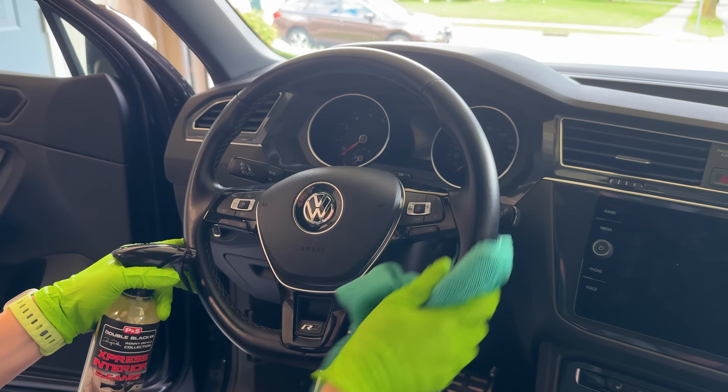By all means, if you kind of get into your cleaning zone, you get your rubber gloves on, and you just want to crush vacuuming every square inch, go for it. But usually for myself, if I just set a timer for like 10 to 15 minutes, I'll vacuum as much as I can in that amount of time, and then I'm done.